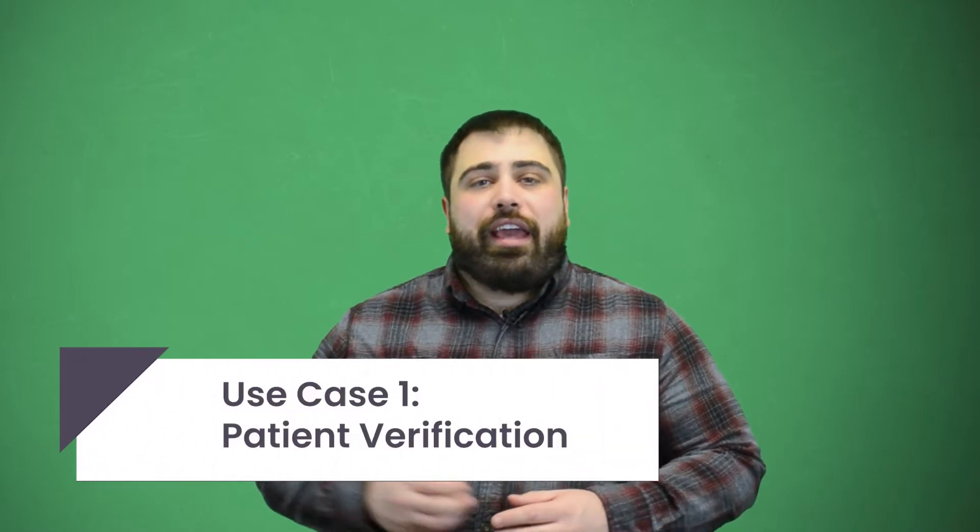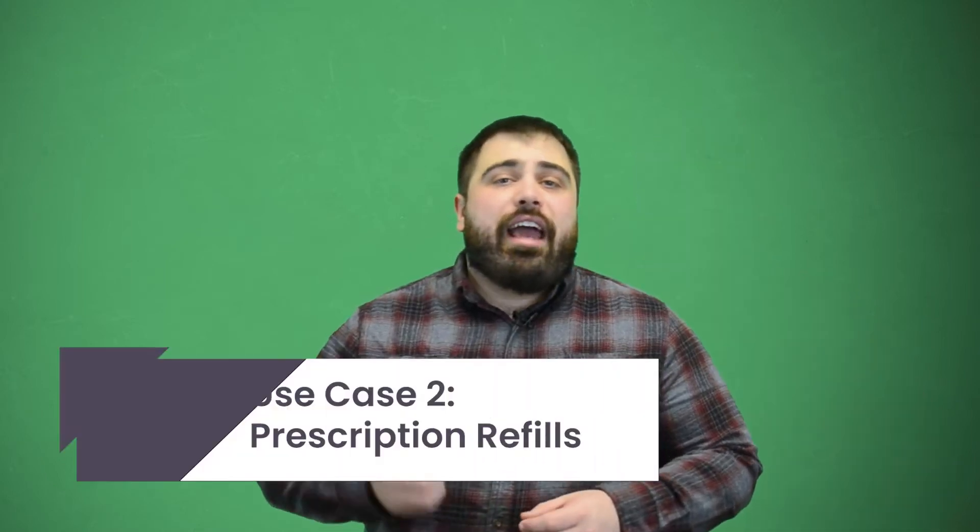The first use case for QR codes in healthcare is patient verification. From my own experience, every time I donate blood at the Red Cross I fill out all the questions on their app. Once I've done that, I'm called back to check in and test my blood for low iron. While doing that, I pull up my app and now I have a QR code that they can scan that verifies all the questions and answers that I just finished.